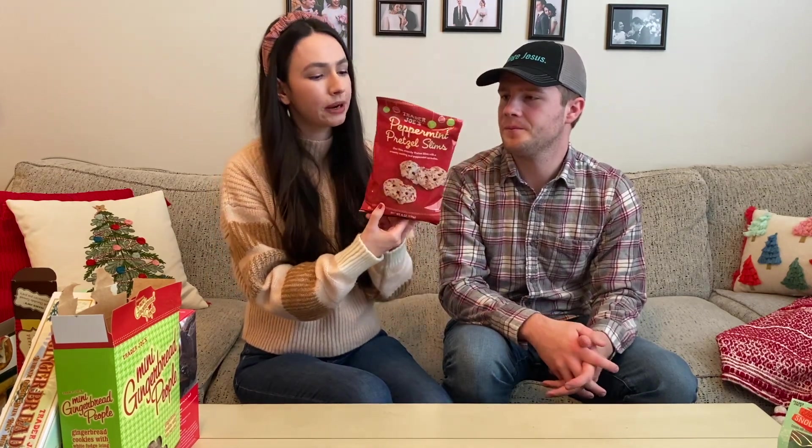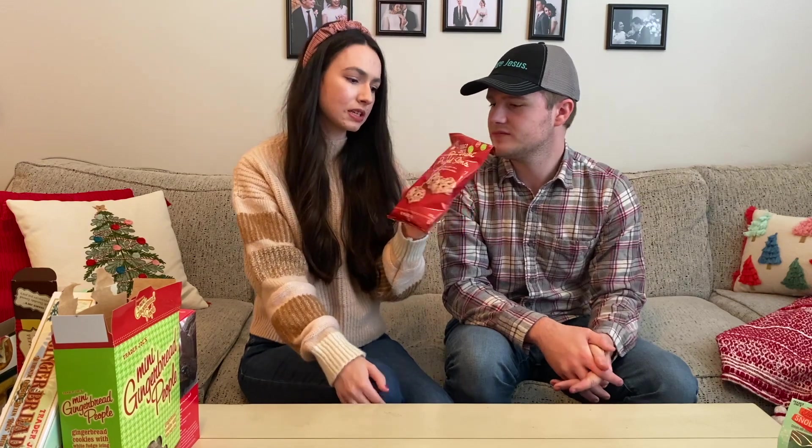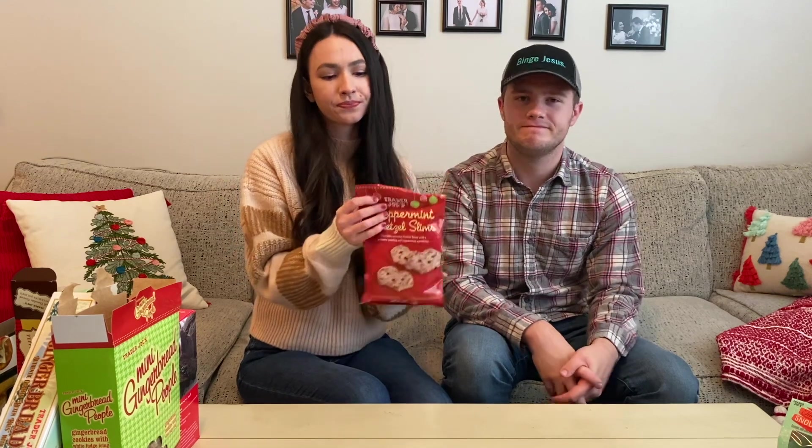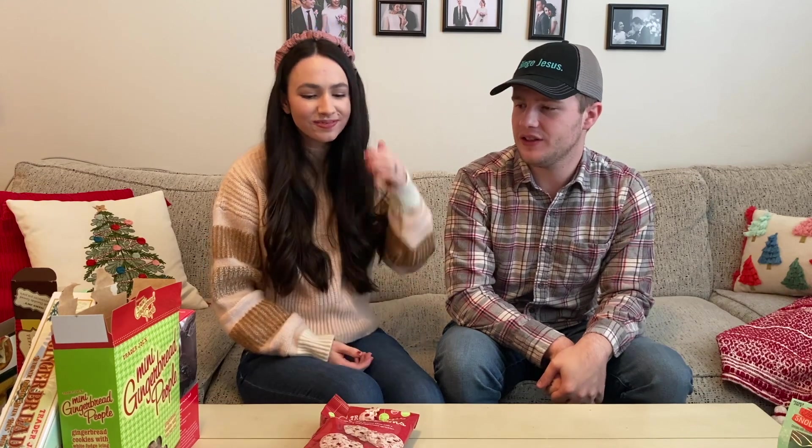The last little sweet treat before we move on to some drinks — these are peppermint pretzel slices. They sell these pretty much everywhere but these are the Trader Joe's ones. These are crunchy pretzel slims with a creamy coating and peppermint sprinkles. We're not huge white chocolate people — it gives off a white chocolate flavor. They're not bad by any means, especially if you love white chocolate and peppermint — then you'll really like these. We rated them two and 2.5 — probably my least favorite thing today, just because we're not white chocolate people.